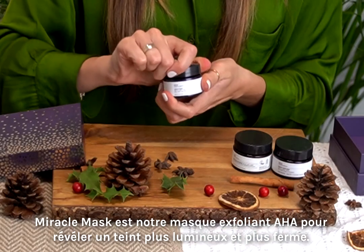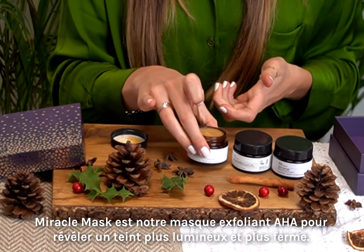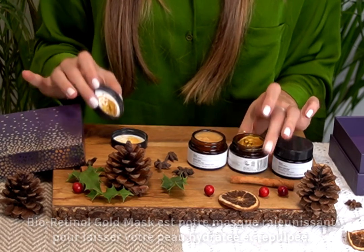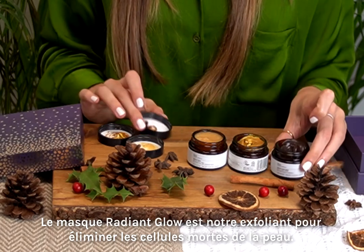Miracle Mask is our AHA exfoliating mask to reveal a brighter, firmer complexion. Bioretinol Gold Mask is our rejuvenating mask that leaves the skin nourished and plumped. Radiant Glow Mask is our manual exfoliator to buff off any dead skin cells.